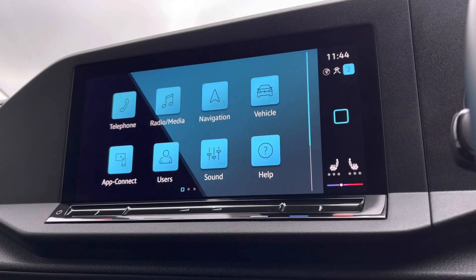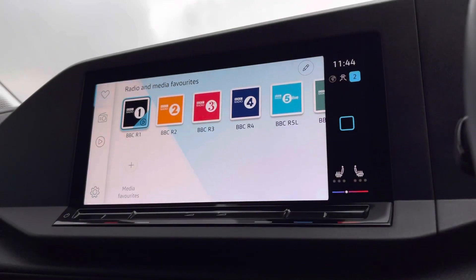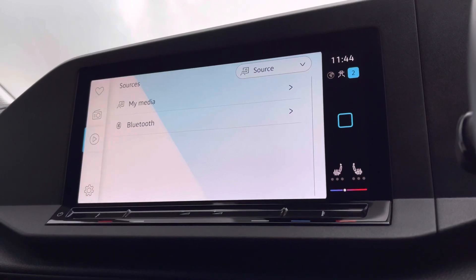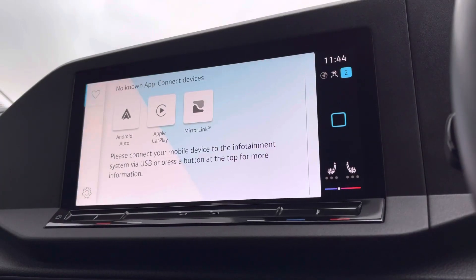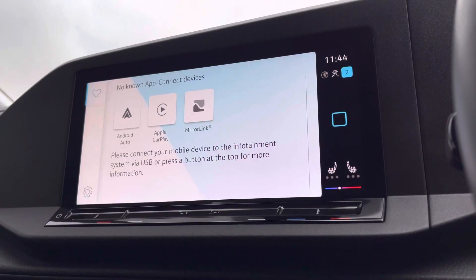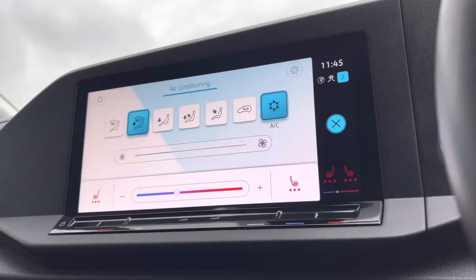The infotainment system allows you to access plenty of different options from the main menu, including DAB digital radio, which you can pre-select your favourite radio stations, and also Bluetooth, telephone, voice control, and other media functions. You also have App Connect as well, which will allow you to connect your phones via Android Auto and Apple CarPlay to mirror applications such as Spotify and Apple Music, as well as plenty of other road-safe apps.